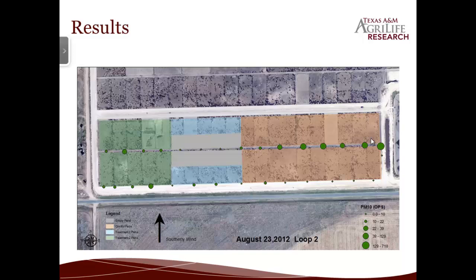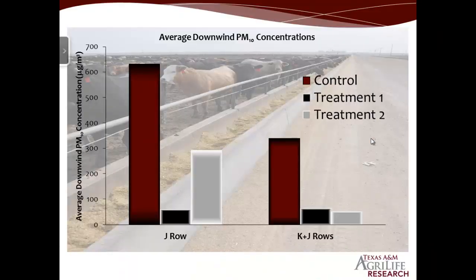This is a quick look at one of the loops we did with the OPS to get an idea of what it looked like — you can see the different concentrations downwind of each treatment group. In terms of PM10 calculations, this is the overall average for all the loops we did. We split it up between what we measured with the OPS just downwind of the K row and with the DustTrak that was downwind of the K row, which would involve both J and E rows producing the dust. As you can see, the average concentration was much higher in the control than it was in either treatment group.